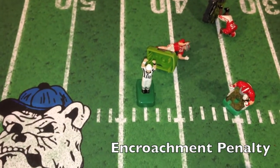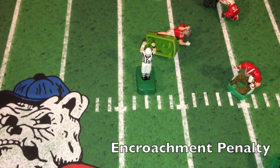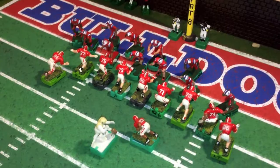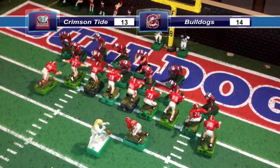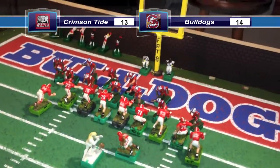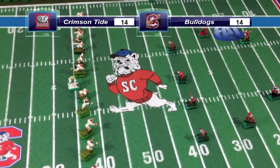Wait a minute — we have several flags down on the field after the touchdown. The referee's ruling is encroachment on the defense, five-yard penalty. The Crimson Tide's head coach has decided to decline that penalty. Touchdown for the Tide. And after a tough 10-play offensive drive, the Crimson Tide get the ball in the end zone. The score here in Orangeburg: Alabama, 13, South Carolina State, 14. The kick for the extra point is good.